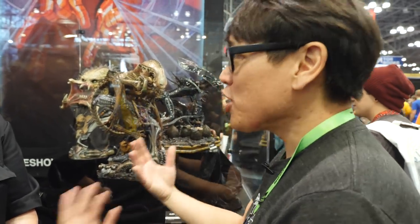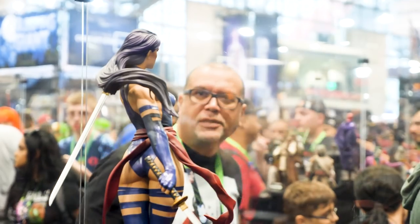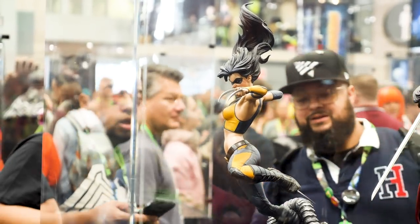Hey everybody, Norm from Tested here at New York Comic Con 2018 with Sideshow Andy. Good to see you at the Sideshow booth. We've talked to you a lot about your superhero collectibles, but I'd like to focus a little bit on some of the creature and horror stuff.